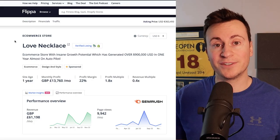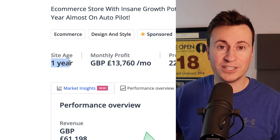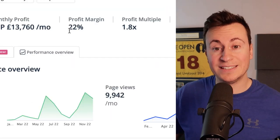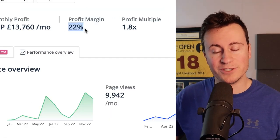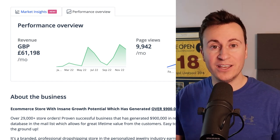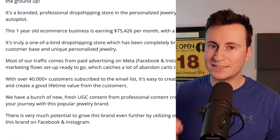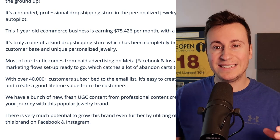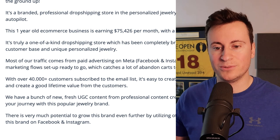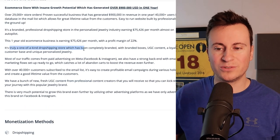First things first, let's cover some numbers. The store in question today is called Love Necklace. The site age is one year old. The monthly profit on average is around £14,000, with a 22% profit margin. When it comes to dropshipping, the average I've been able to achieve is anywhere from 10 to 30 percent depending on the product. Some important bits that get skipped - these tend to be the corners people gloss over and forget to put time and effort into.